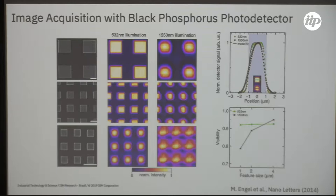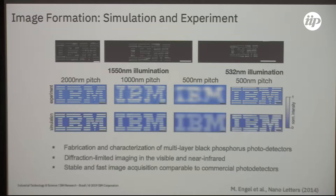The optical images taken with the black phosphorus photo detector showed resolution depending on the wavelength used, as expected. When the wavelength of the illuminating light source comes close to the size of the features being imaged, you expect blurring. For 532 nanometers we were able to clearly resolve the structures, while for 1550 nanometer infrared illumination, the smallest features showed some blurring of the images.